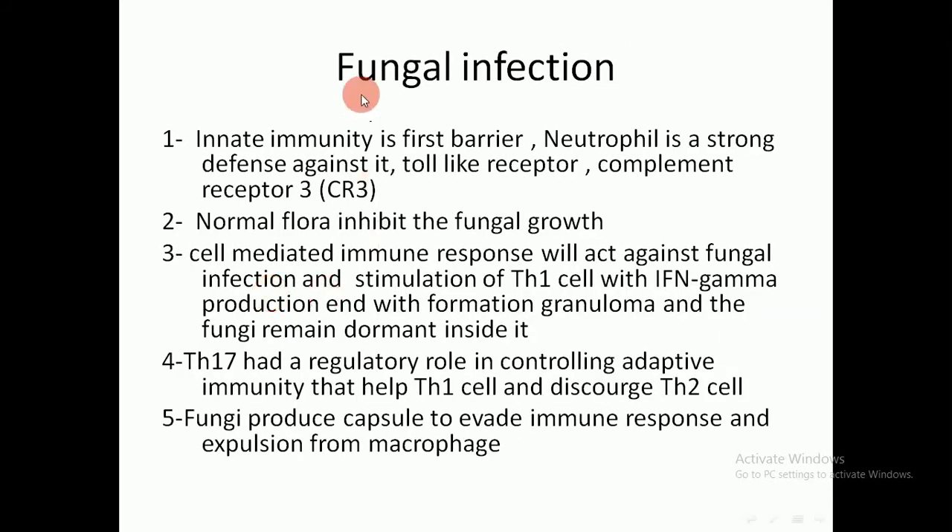Another pathogen is the fungus. For fungal infection, the innate immunity is the first barrier. Neutrophils are a strong defense against fungi, along with toll-like receptors, complement receptors, and normal flora which inhibit fungal growth. If the innate immunity fails to eradicate the fungus, the cell-mediated immune response will act against the fungal infection.